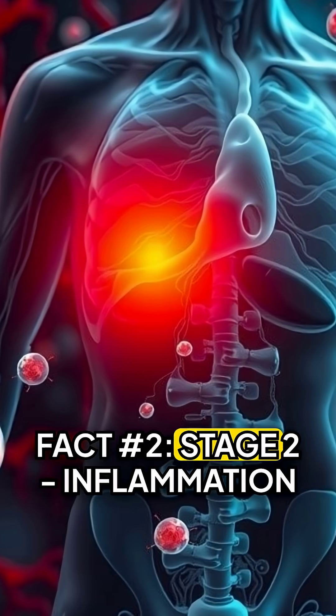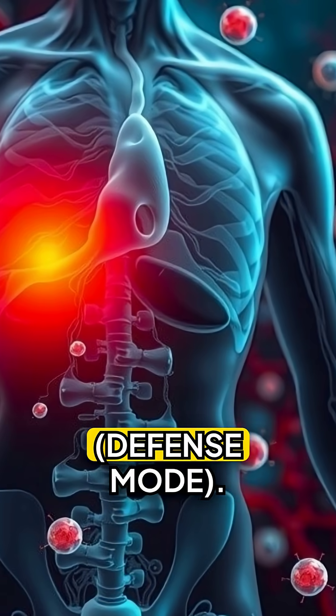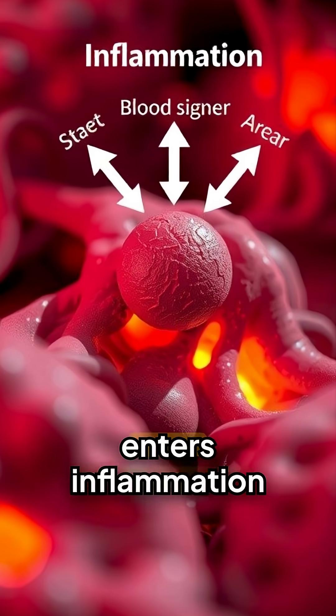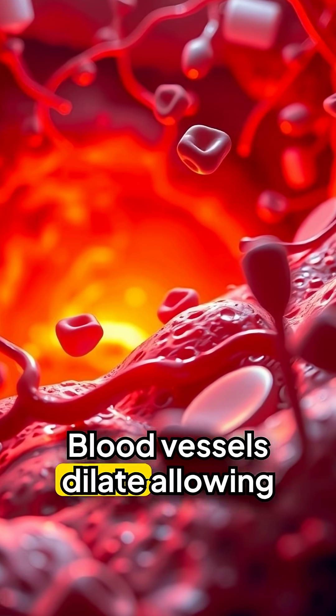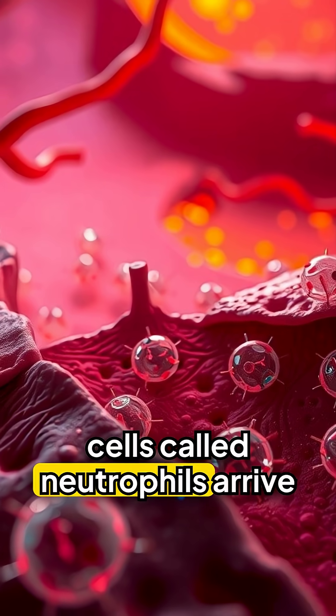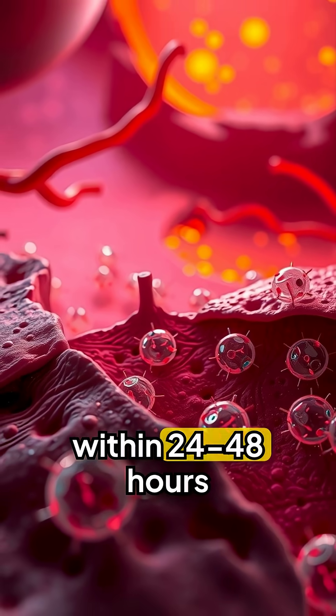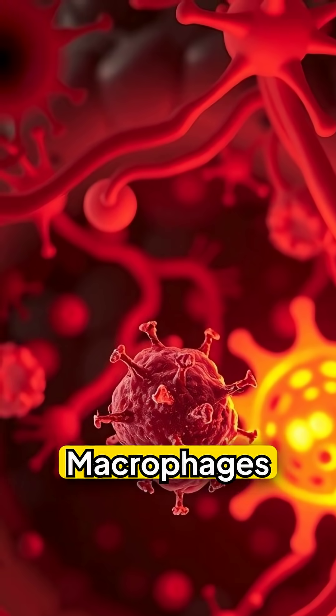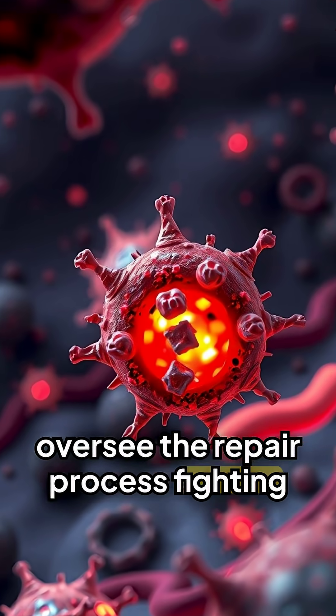Fact number two, stage two: inflammation — defense mode. For two to five days after injury, your body enters inflammation mode. Blood vessels dilate, allowing fresh oxygen and nutrients to reach the wound. White blood cells called neutrophils arrive within 24–48 hours, killing bacteria and removing dead tissue. Macrophages oversee the repair process, fighting infection.